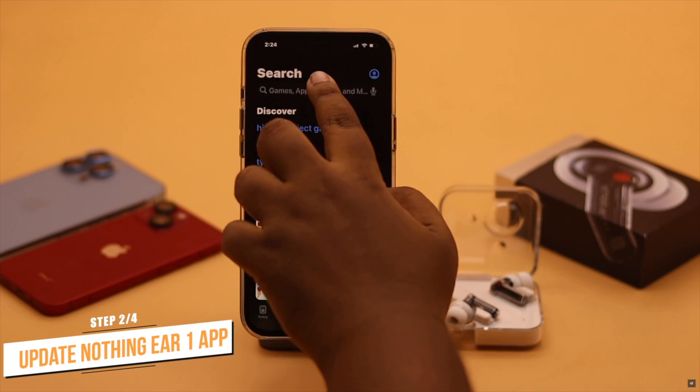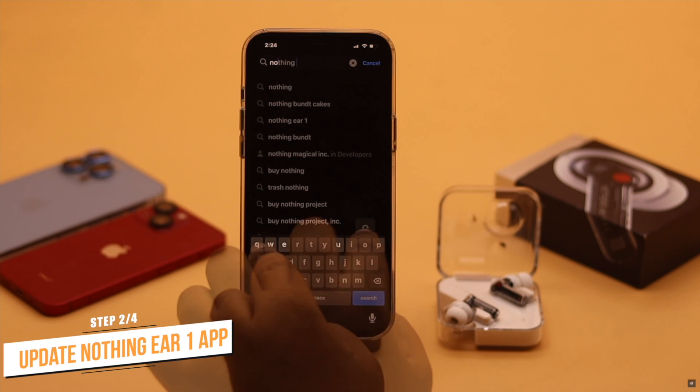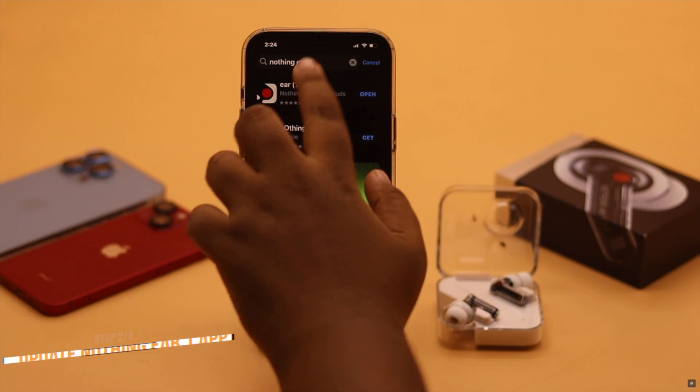Now if there is a pending update, it can cause the problem with the Nothing Air One app not working. So make sure it is up to date.